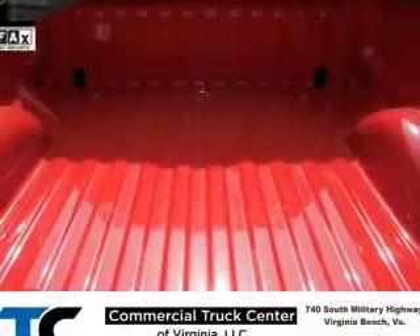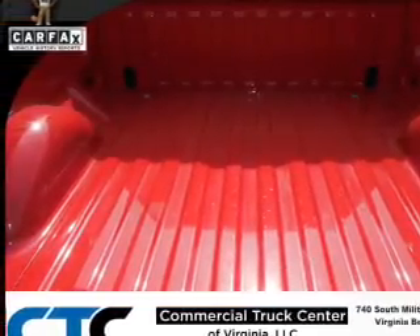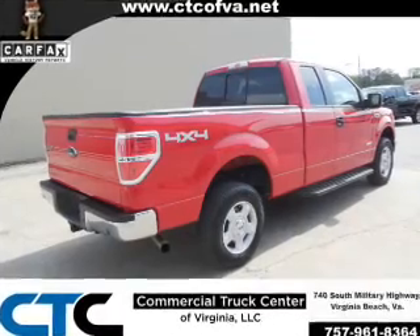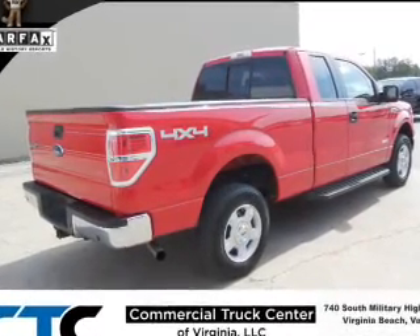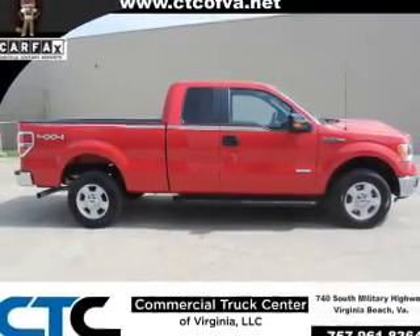Inside you'll find Bluetooth connectivity, steering wheel controls, curtain head airbags, front airbags, side airbags, side impact door beams, cruise control, child restraint seats, anti-theft system, and a power outlet.